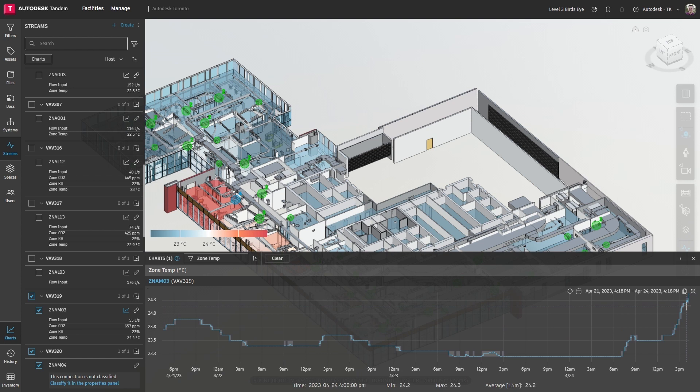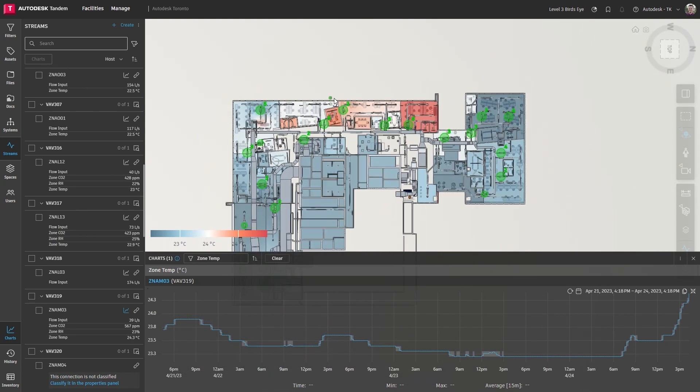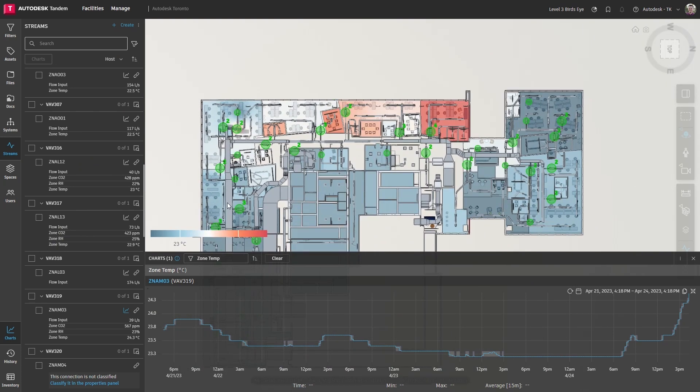By reviewing operating conditions in context, it's easier to spot any trends or anomalies and take action accordingly. That's a quick overview of Tandem's updated offering.